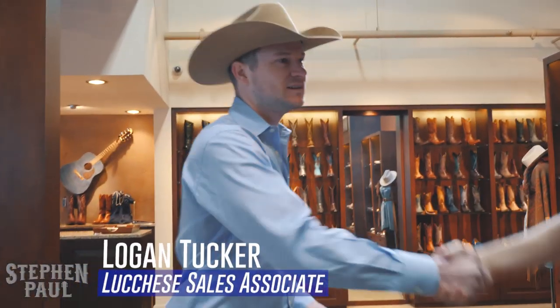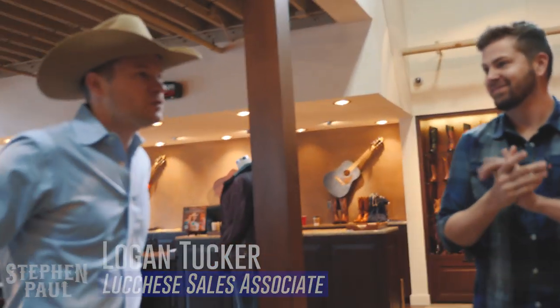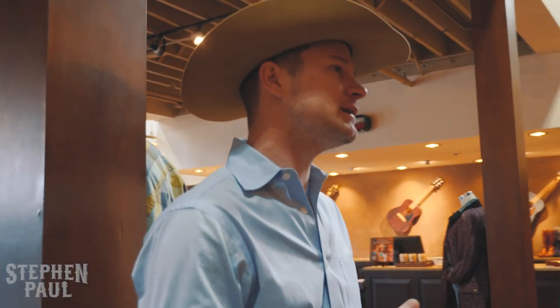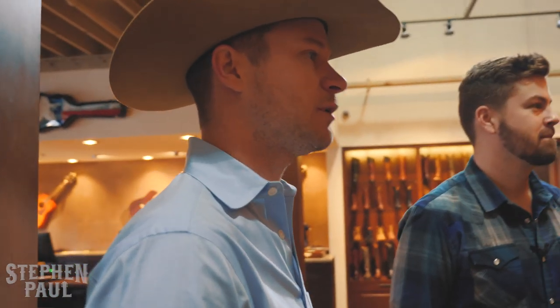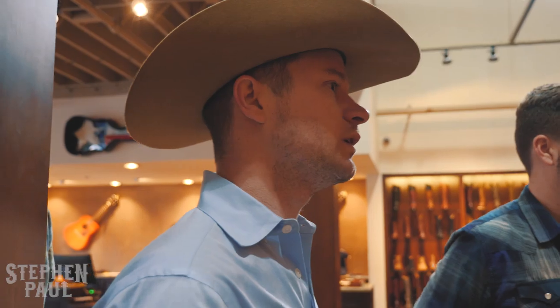Good looking boots right here. How are you? Welcome to the store. I'm here to get me a new pair of boots. What you got in mind? Being I'm from Louisiana, I got to get some gator boots. Gator's the way to go, man. We got plenty of selection here — gator, caiman crocodile. We got a big selection of exotics and smooth leathers as well.